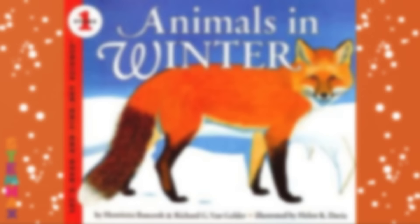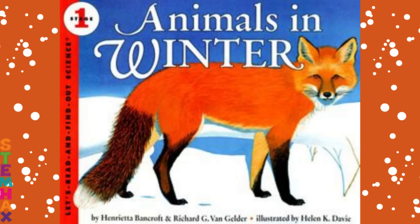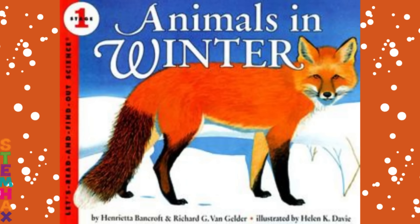We hope you enjoyed this reading of Animals in Winter. Let's read and find out about science. Please give us a thumbs up and subscribe.